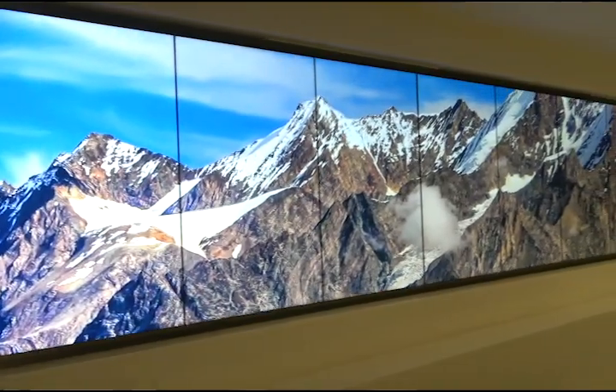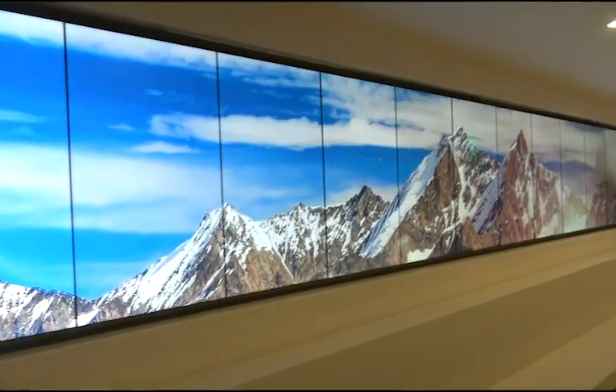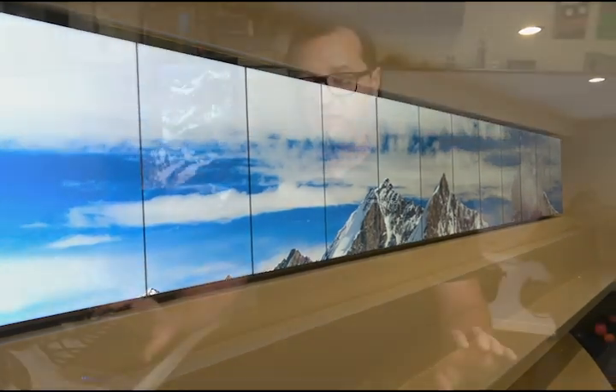For example, one of the projects that we're working on right now — we have a client who has 13 displays in portrait that all together form a large ribbon. But they want this to be split up into five groups, each displaying their own independent content at any time. When the client decides — whether they push a button, send a network command, or something like that — all five of these players sync together to form a seamless image, and that is something that really only BrightSign can do on this scale.